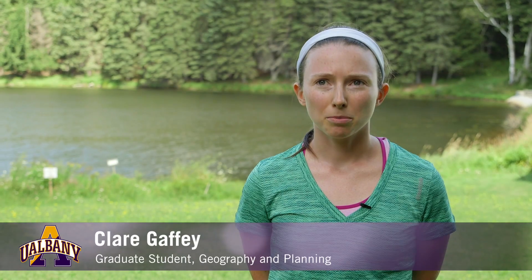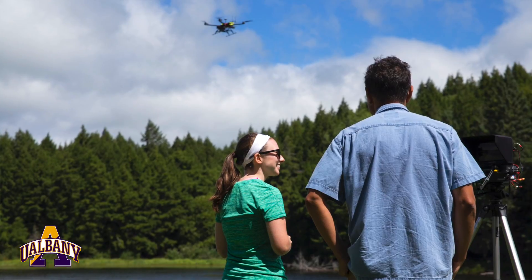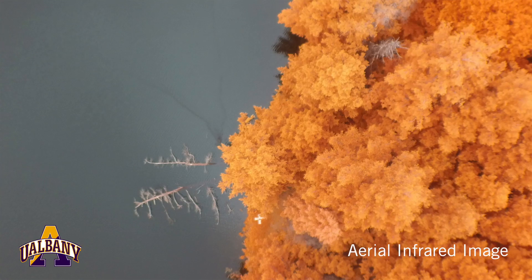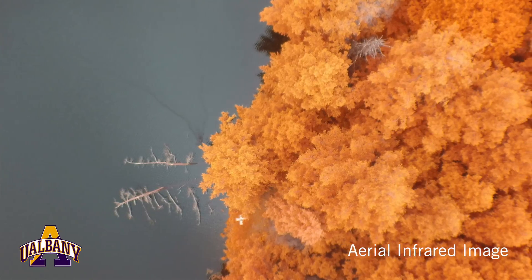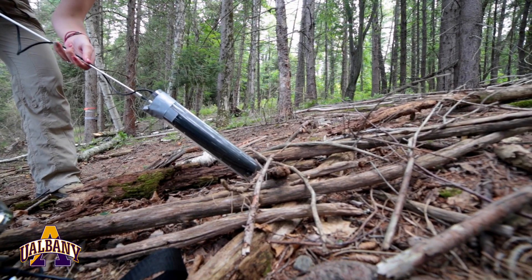We are using infrared cameras on a drone to fly over the canopy, and using this data along with root data and stem data, we're actually seeing how the tree grows and what affects it. I use a camera called a mini rhizotron that is used to scan root images under the ground.